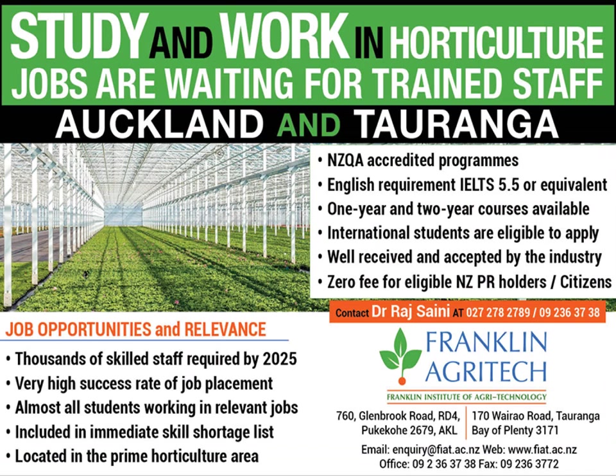This gives you an opportunity to join, learn, and start a career in the horticulture industry. If you are interested in learning more about this course or have any questions, you can contact us by email, by phone through our CEO Dr. Raj Saini, or visit our website at www.fiat.ac.nz. You can contact us anytime. Next time I'll describe much more about the content we deliver in the courses. Thank you for joining the session — thank you very much.